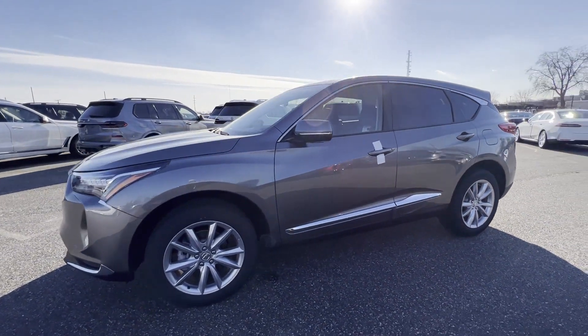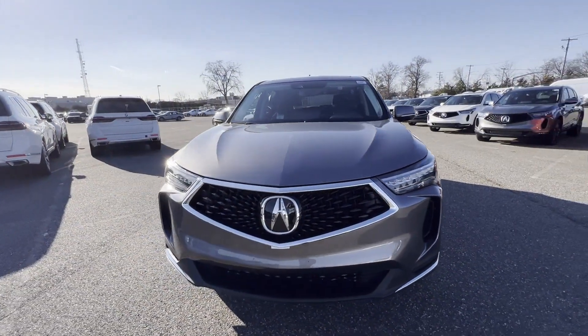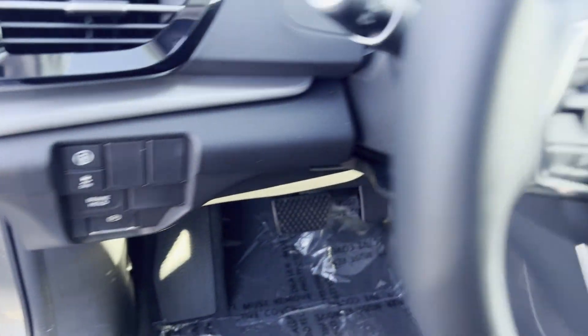Additional features include heated side-view mirrors, panoramic roof, moonroof, backup camera, passenger seat adjustable lumbar support, memory seat, tinted windows, power driver seat, power passenger seat, and pass-through rear seat.